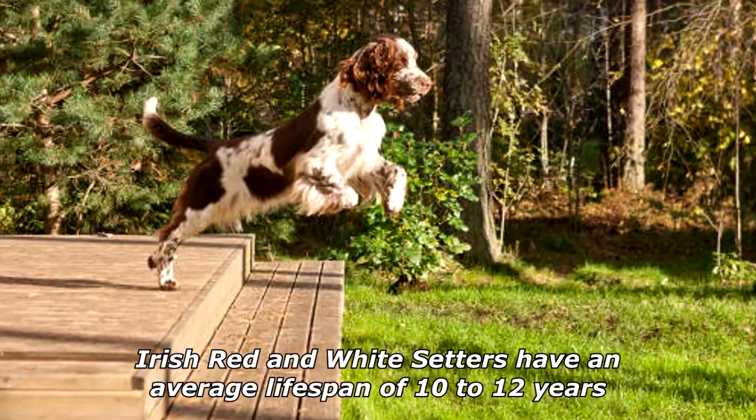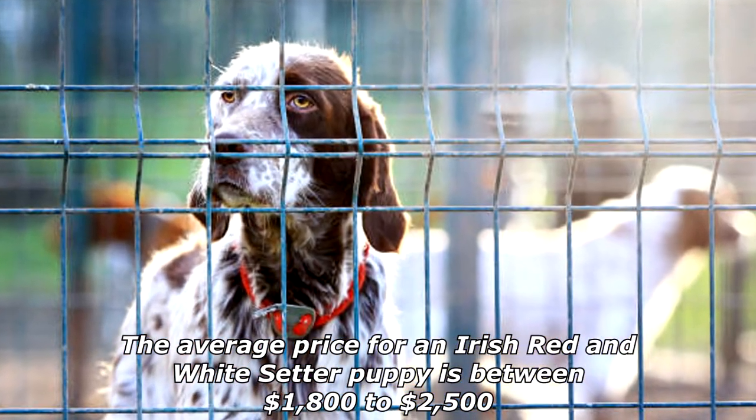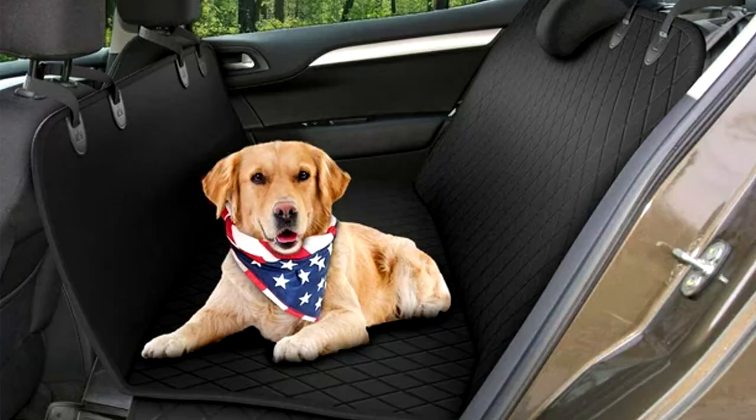Irish Red and White Setters have an average lifespan of 10 to 12 years. The average price for an Irish Red and White Setter puppy is between $1,800 to $2,500, but every breeder is different and will price their puppies differently.